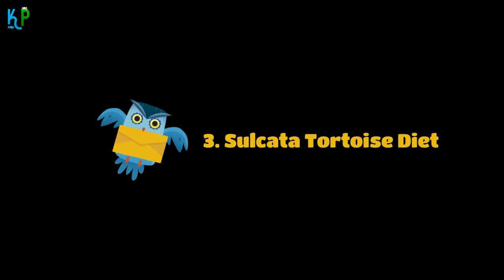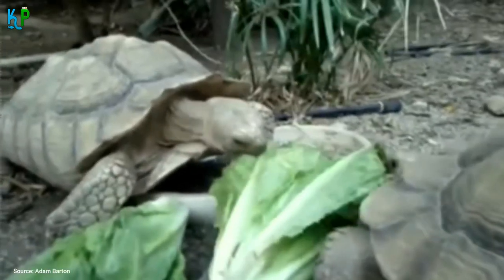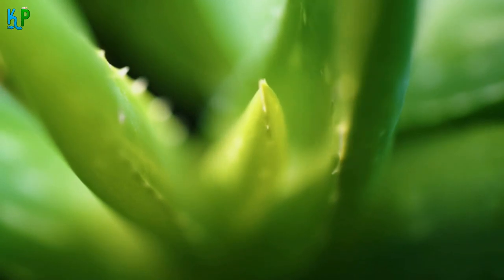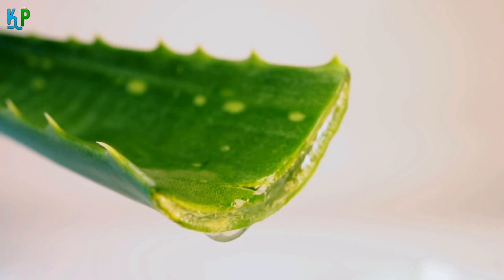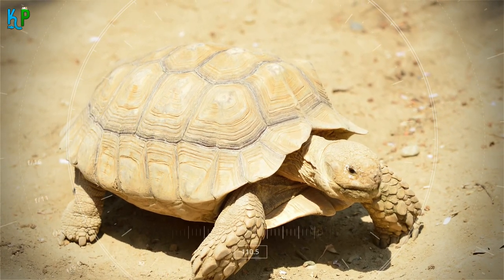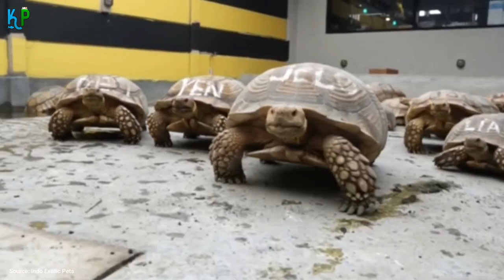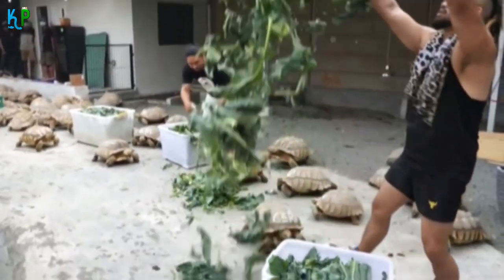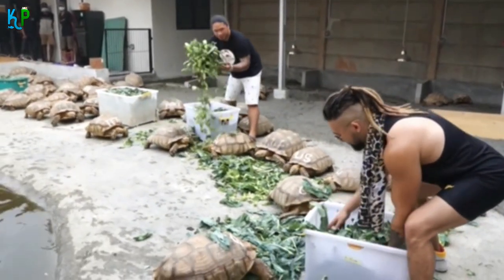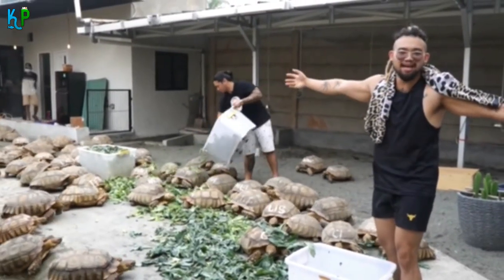Fact 3: Sulcata tortoise diet. The sulcata tortoise is herbivorous, eating only plants and scrubs found in desert regions. Succulent plants, grasses, and other desert vegetation form the major part of their diet. They don't drink much water, absorbing most moisture from plants. Remarkably, they can go without food and water for many days, and when they do find a rare food source, they eat and drink ravenously — consuming up to 15% of their total body weight in a single sitting.